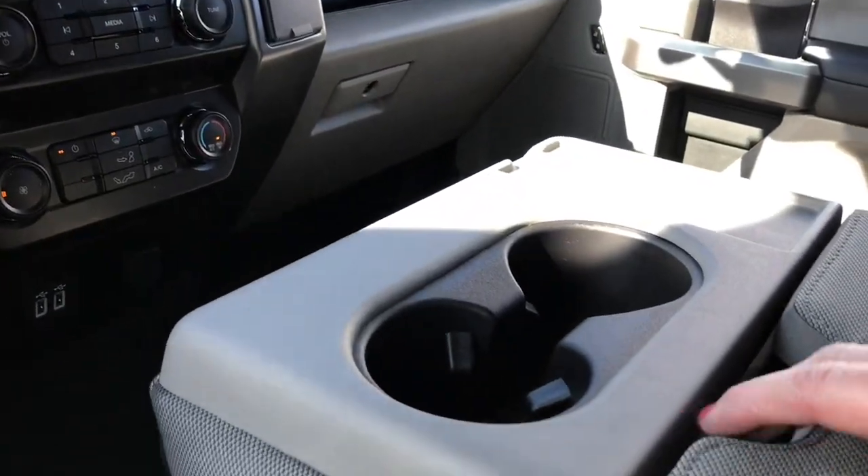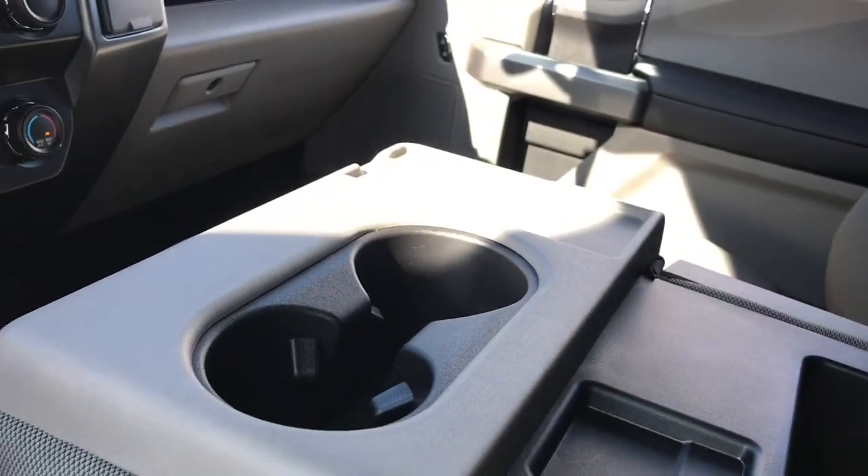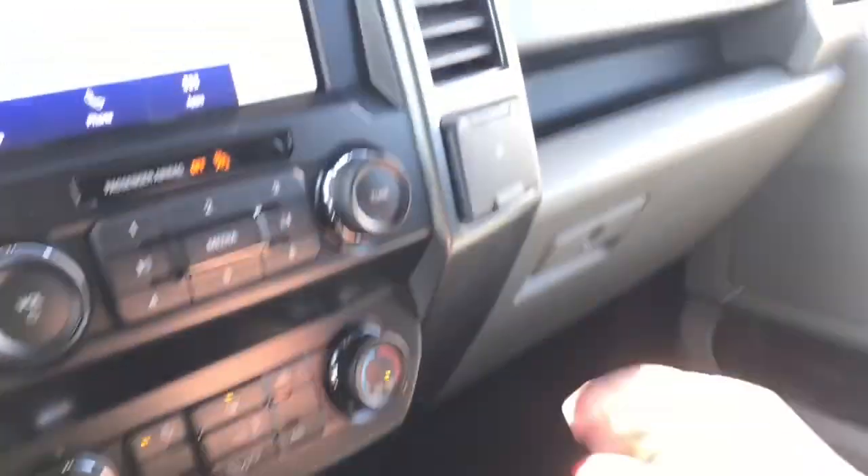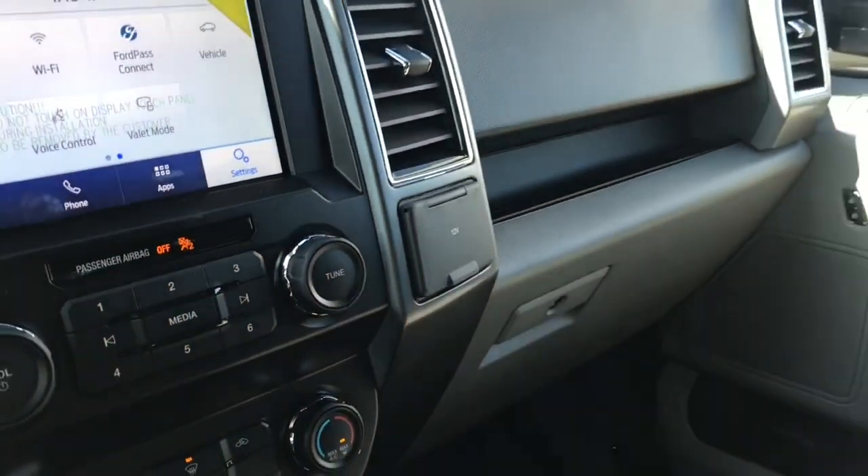In the center we have an armrest with a couple of cup holders. It opens up for more storage, and then you can flip the seat up for another seating position — it has its own seat belt. Unclip it underneath for more storage down below. Off to the side there's a 12-volt outlet and you also have a locking glove compartment.